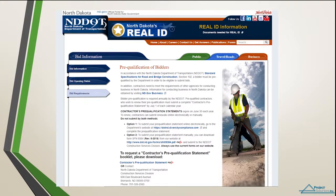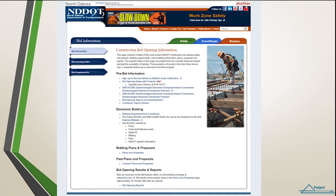One of the most important pages for contractors is the Construction Bid Opening Information page. Click on the Bid Information tab. Here you can find information such as pre-bid information, electronic bidding information, plans and proposals, and bid opening reports. I will walk you through a few of the items we feel are important for you to get to know.